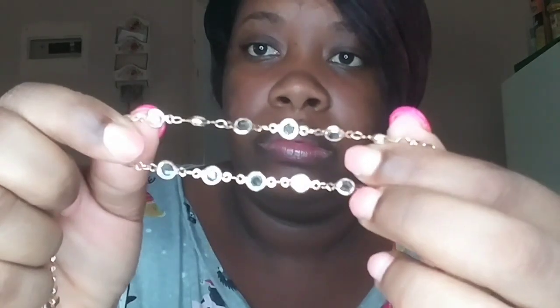The next thing I bought was these anklets — these are gold anklets. And then there's this one. All these things are very reasonable.